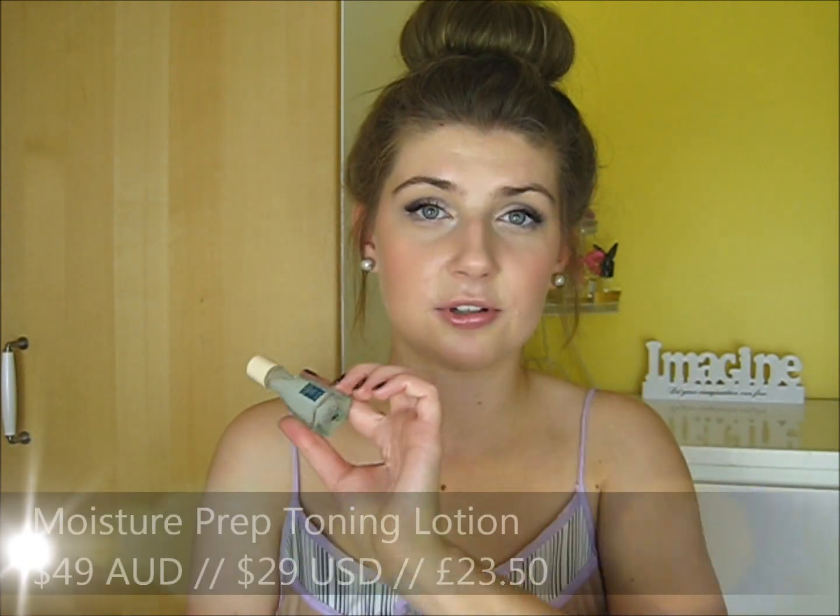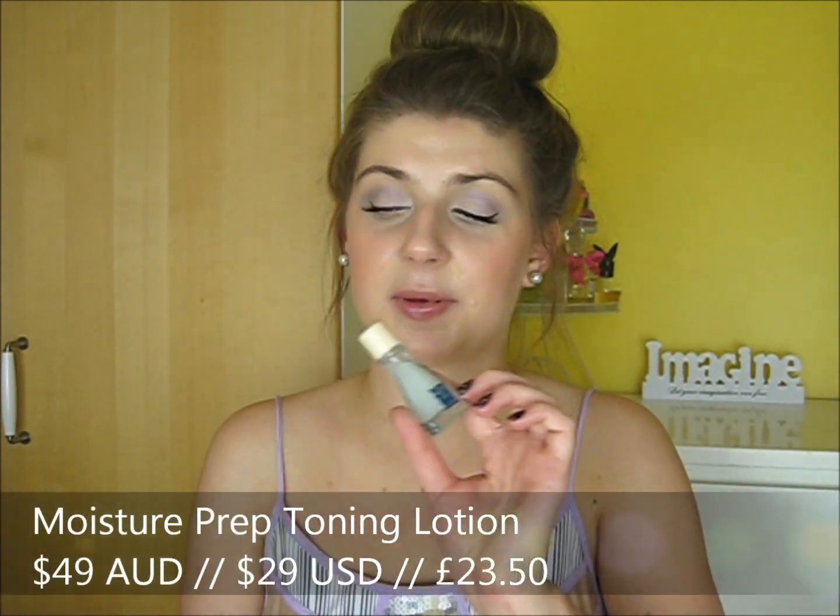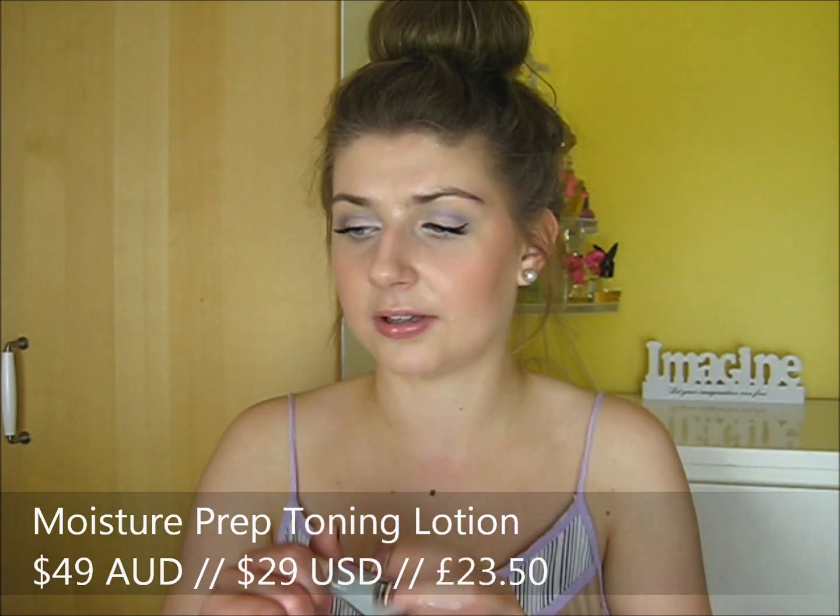The kit also came with a Moisture Prep Toning Lotion. I'm not going to review this one in this video though, just because I'm not really a toner person — I only used it once or twice so I'm not going to include it in this review.